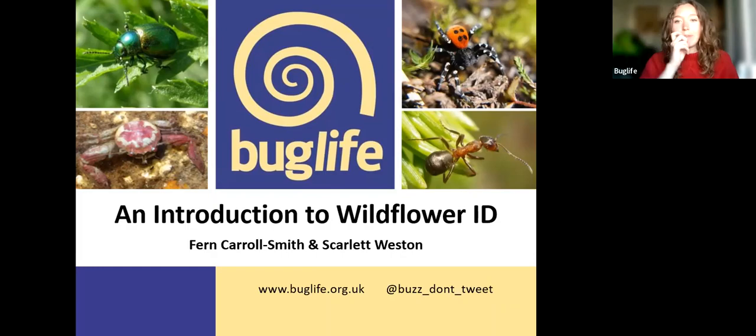But first a little bit of housekeeping — this talk is being recorded so it's available for anyone unable to attend tonight, and you'll be able to watch it after on our website. We're kindly requesting that you keep your cameras and microphones off, but please do pop all your questions in the chat and we'll make time at the end for discussion.